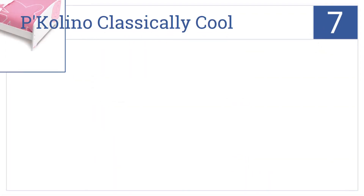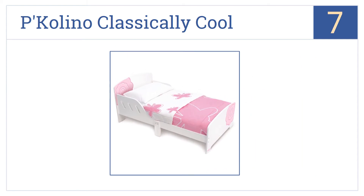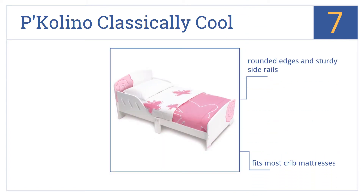At number 7, it's the Picolino Classically Cool, which is a fun and easy transition from crib to big kid bed. It features playful flower details, rounded edges, and sturdy side rails. It fits most crib mattresses, and it's for ages 15 months and about 33 pounds.